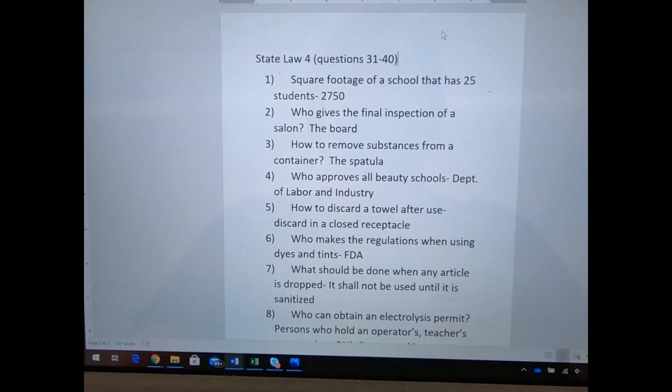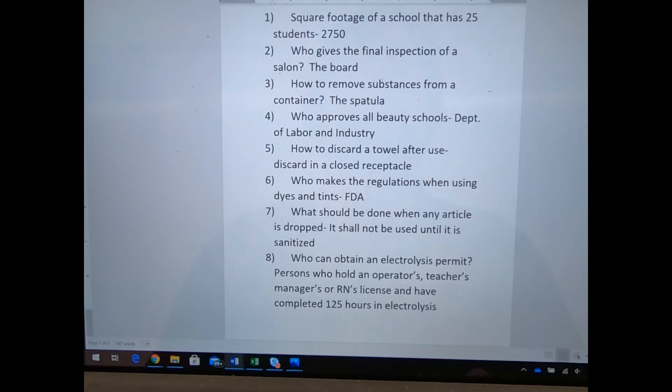How do you remove substances from a container? A spatula — that's easy. Who approves all beauty schools? The Department of Labor and Industry, sometimes referred to as L&I. I'm sure this is somehow in conjunction with the state board, because when you're dealing with any of this stuff, you fill out forms from the state board and they probably get involved on the back end to approve it.